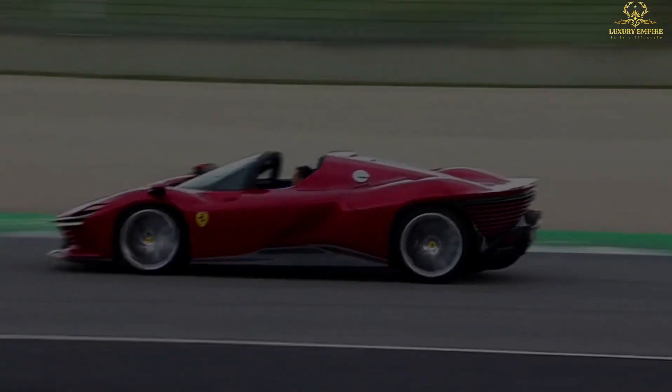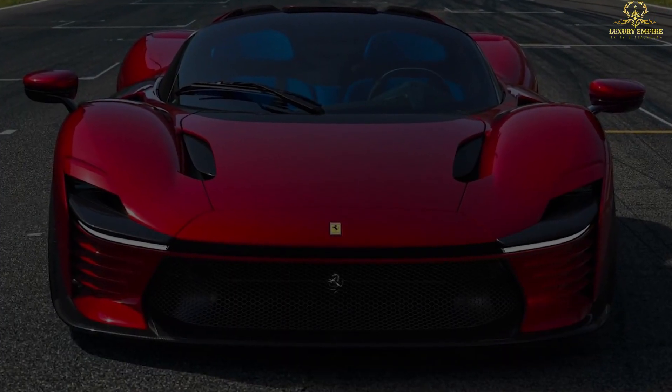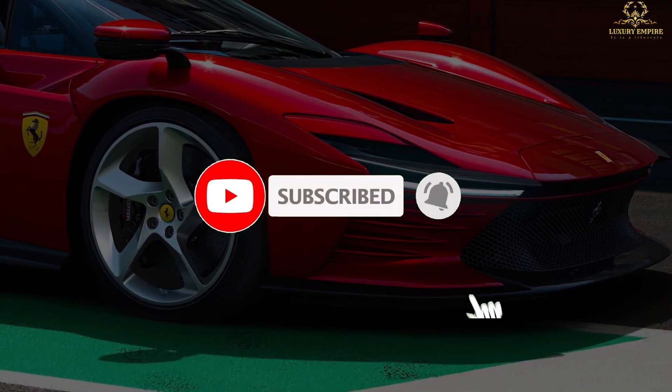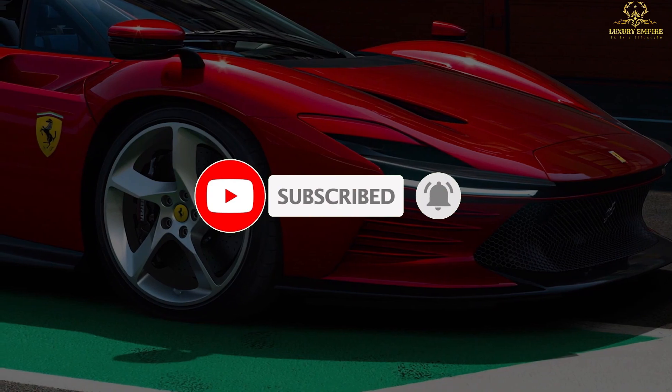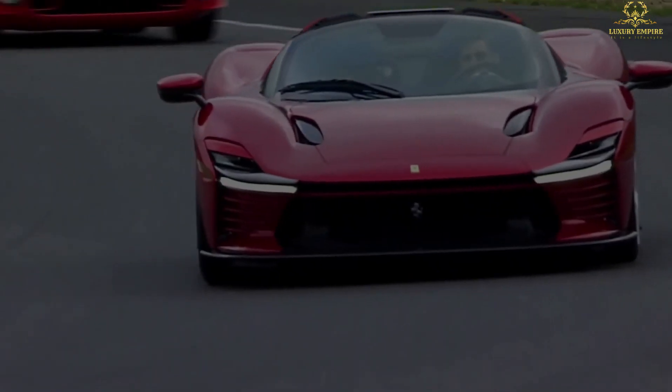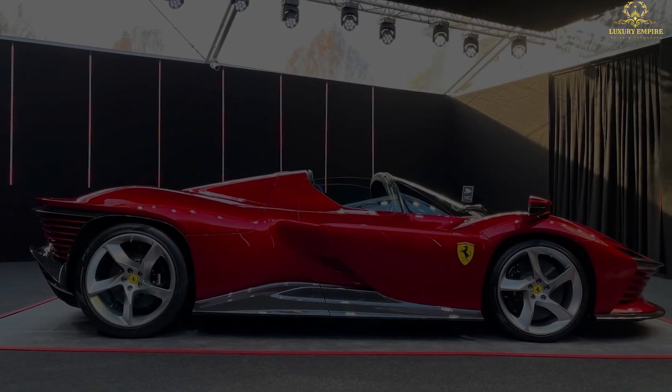That's it for the video. If you enjoyed it, please leave a like, subscribe, and turn that notification bell on. Also share your thoughts about this video — tell us in the comments section about your favorite topics related to luxurious cars and lifestyles.